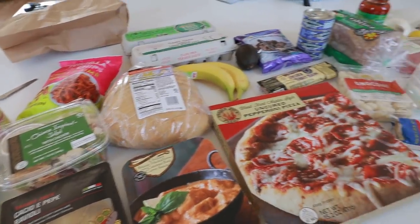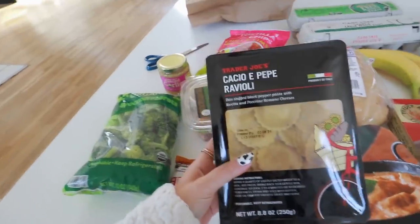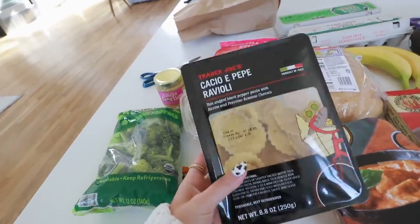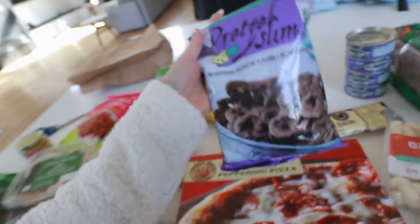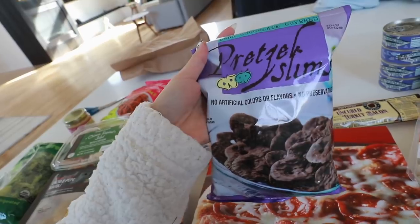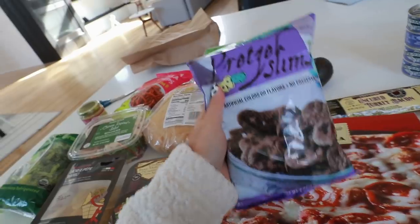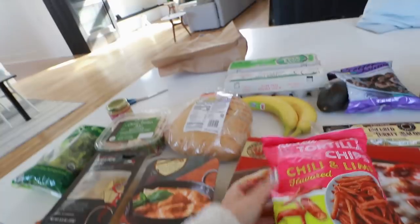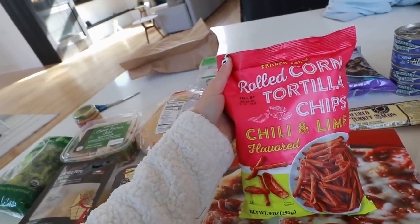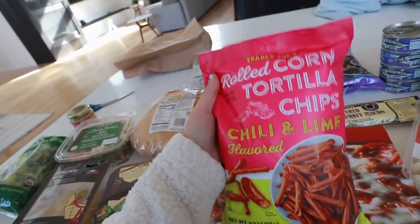Okay, so here's our little Trader Joe's haul. Some things you definitely need to try: the cacao e pepe ravioli — hands down the best pasta you can get at Trader Joe's. The chocolate covered pretzel slims have such a nice ratio of chocolate to pretzel — I can eat the entire bag in less than a day, so I don't let myself buy them often. These roasted corn tortilla chips are a knockoff of Takis but less spicy, so if you can't handle Takis, I highly suggest these.